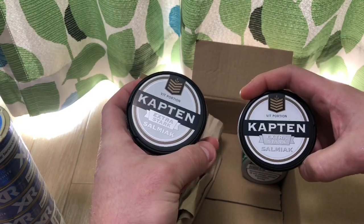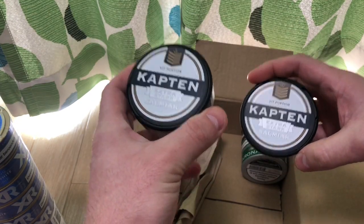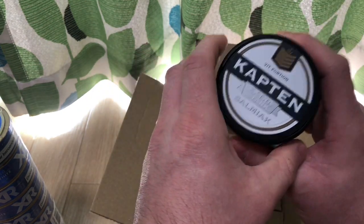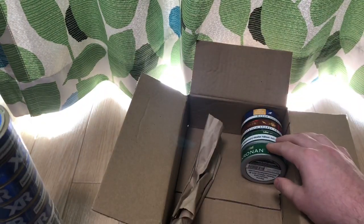And I got two of the Captain Extra Stark Salmiak. I love the regular salmiak, can't wait to try the extra stark. Wonderful flavor, wonderful product — I'll be doing a review soon.